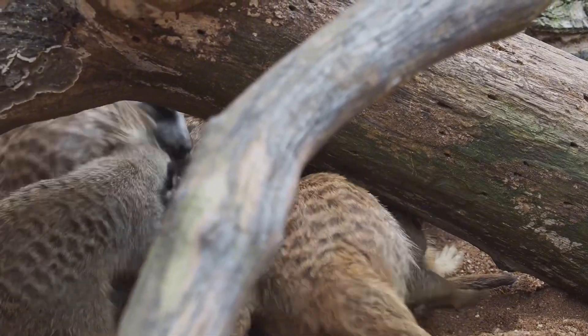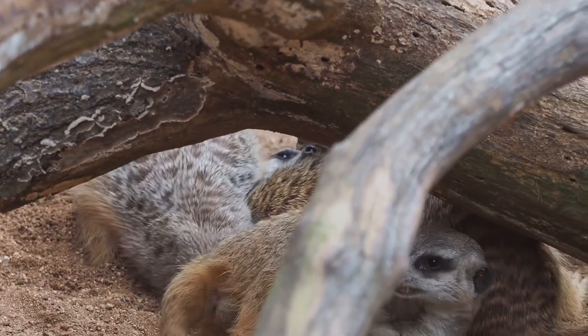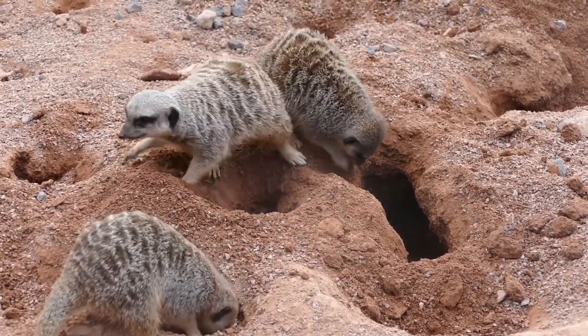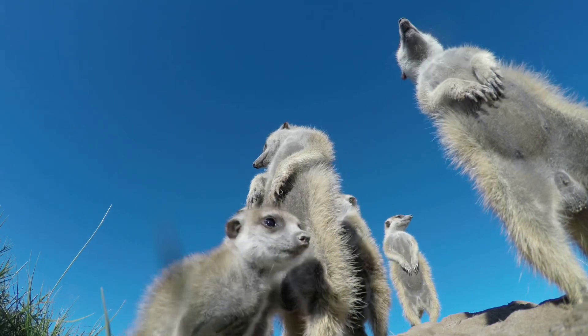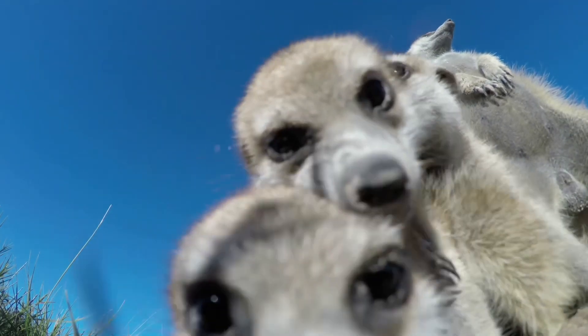Here's something super interesting. Meerkats live in groups called mobs, or gangs. These social groups are essential for their survival. Each mob can have up to 50 meerkats. Living in such large groups provides safety in numbers. They work together to find food, take care of their babies, and protect each other. Cooperation is key to their success — it's like one big happy meerkat family. Their social bonds are strong, and they rely on each other for support.